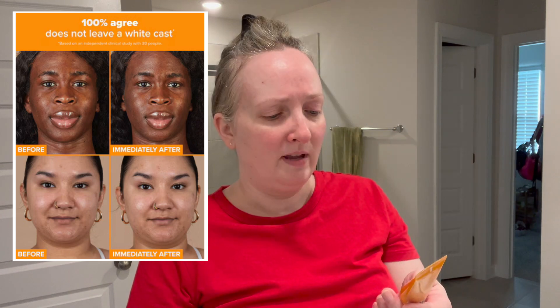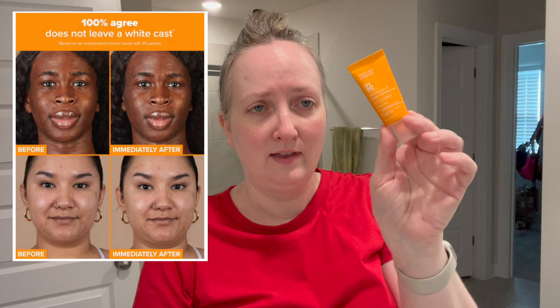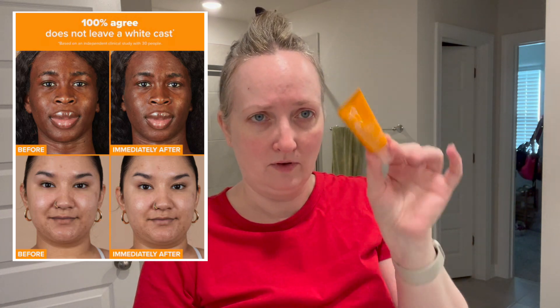It sounds very liquidy. This is an all-chemical sunscreen with avobenzone, octanoxate, octisalate, and octocrylene — it should not leave a white cast. It should be very invisible on the skin, weightless, a more elegant formula than if it had a mineral UV filter in it.